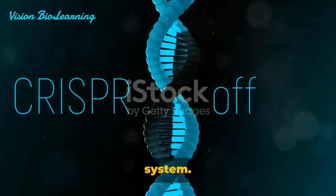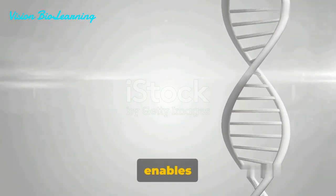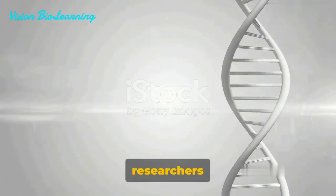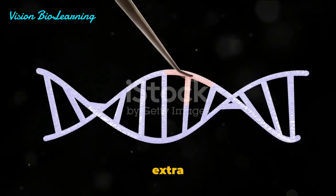Then we have the 2-plasmid system. In this setup, Cas9 and the guide RNA are encoded on different vectors. This allows for more flexibility, as it enables the independent regulation of each component. Researchers can manipulate the levels of Cas9 and guide RNA independently, providing an extra layer of control.